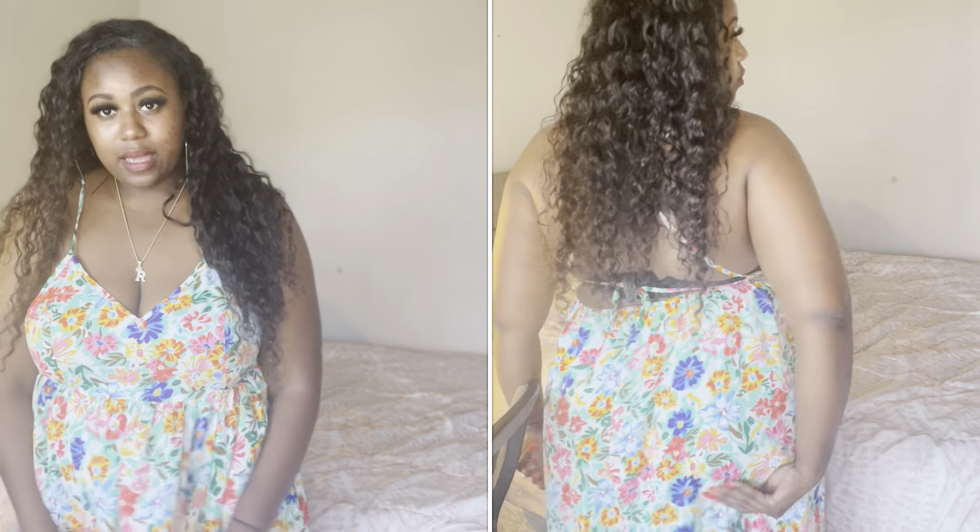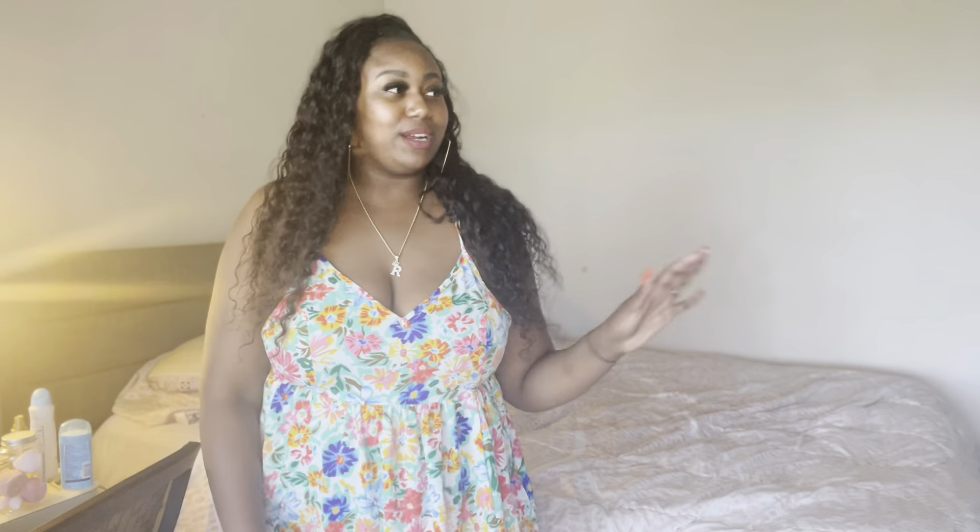This is just a very flowy maxi dress — floral print. This one's not for me, but it might be for you, and the link will be down below as well. It is comfortable though; that's the best thing. It's very comfortable, very summery — maybe church, but then the back is all out, so I don't know. Let's get into the next piece.